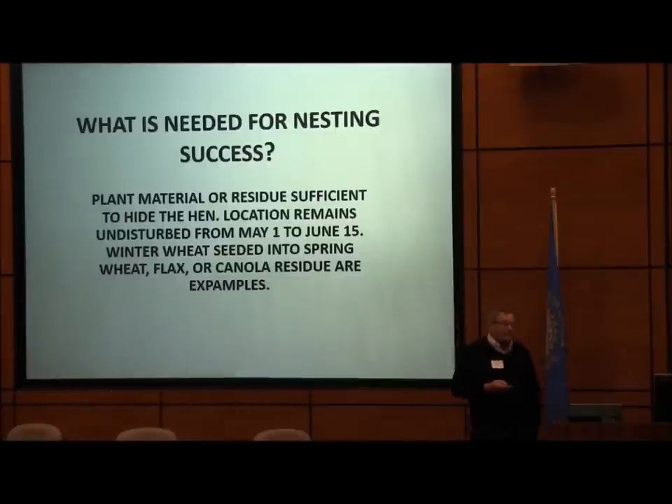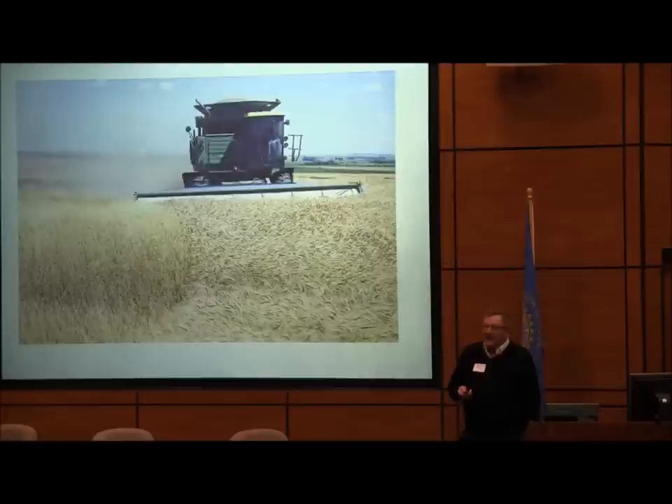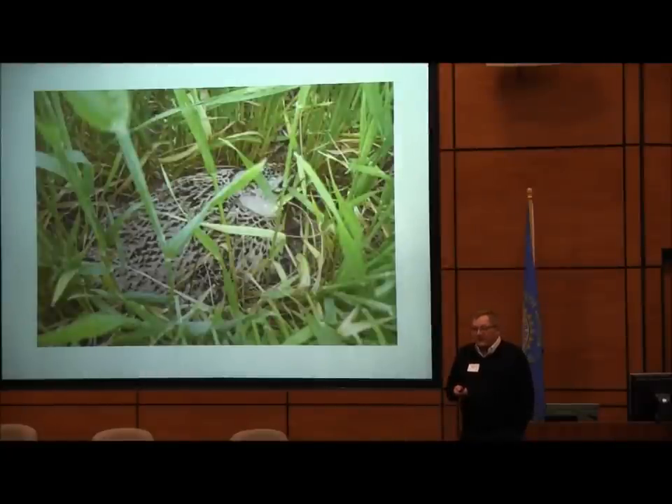One of the big controversies this year was pheasants — why don't we have any? Because we don't have any nesting habitat. We need habitat. You need to have small grains and undisturbed habitat in the spring. That's why Ducks Unlimited gave the Dakota Lakes Research Farm $20,000 a long time ago, because we allowed no-tilling and allowed winter wheat to go further north, which really helped the ducks. It's also important to the pheasants — undisturbed habitat with lots of residue, like planting into wheat stubble early in the spring.